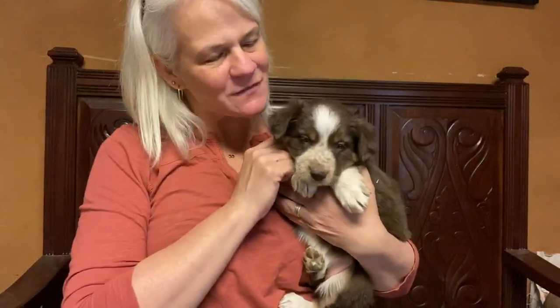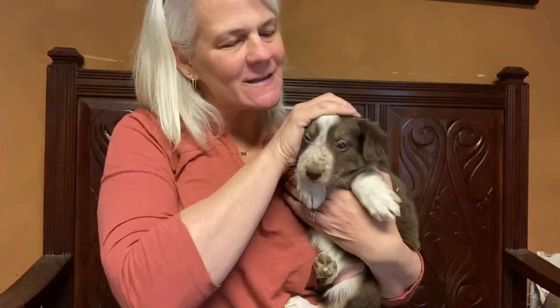Good morning, everybody. Thanks for tuning in. Today is our six-week personal video message.